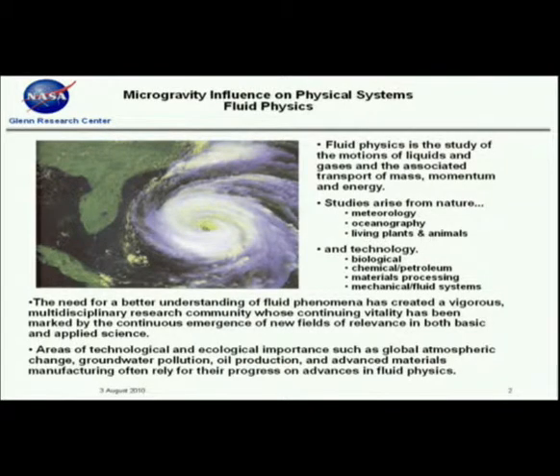There's been a need for better understanding of fluid phenomena for well over a hundred years. It's a multidisciplinary research community that constantly branches off to support other areas such as biology. The rest of my talk will focus on the two key reasons we do research in zero-g: to develop technologies for NASA exploration, and for terrestrial and fundamental science reasons.